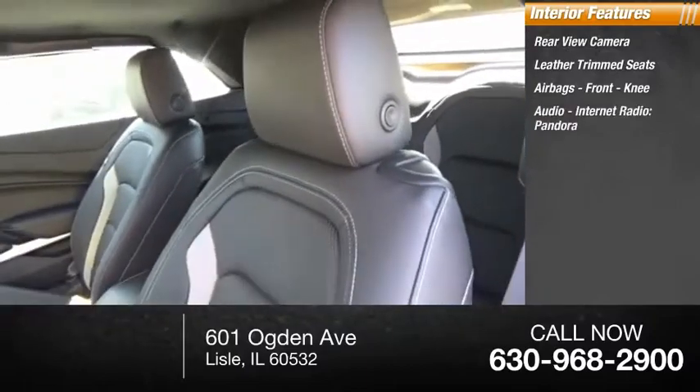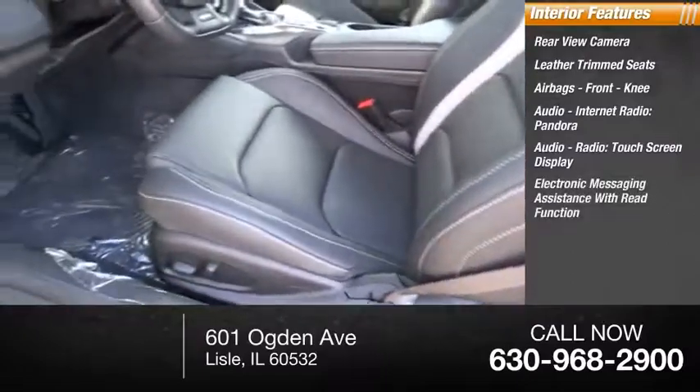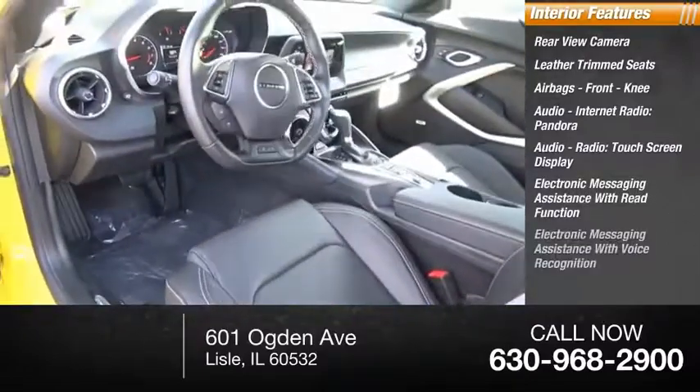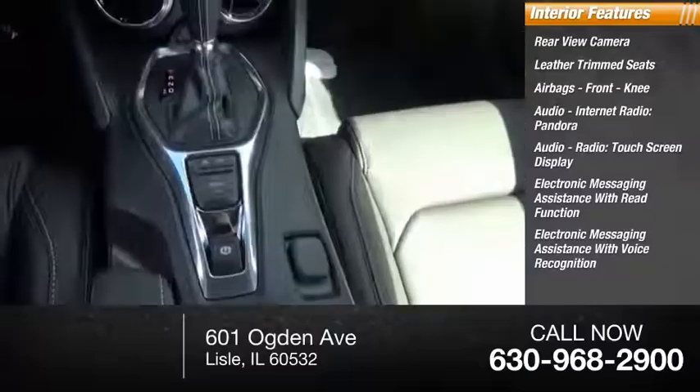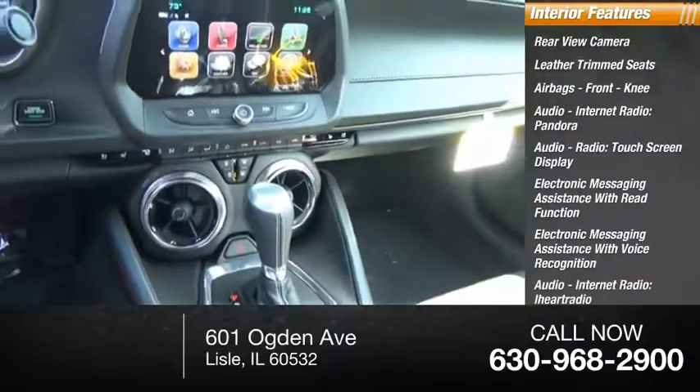Audio features include internet radio, Pandora, audio radio, touch screen display, electronic messaging assistance with read function, electronic messaging assistance with voice recognition, audio internet radio, iHeart Radio, and turn-by-turn navigation.